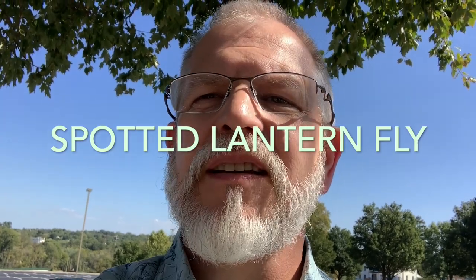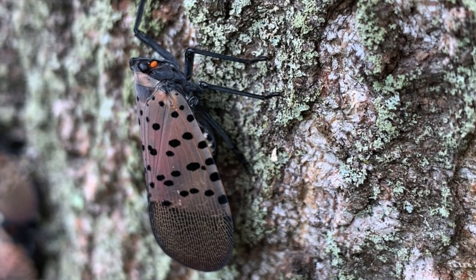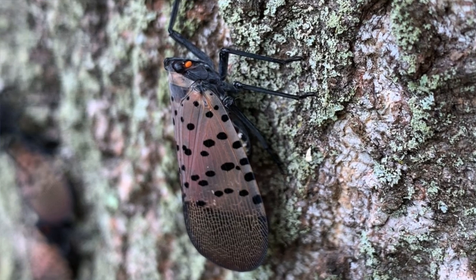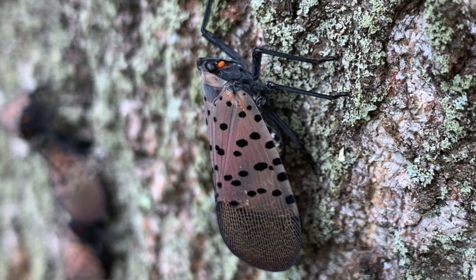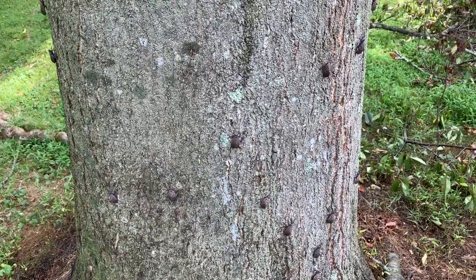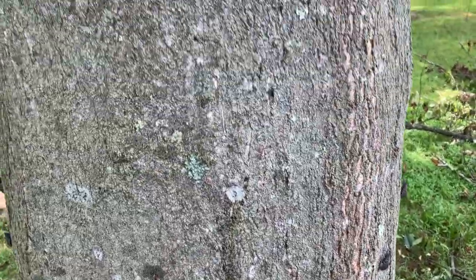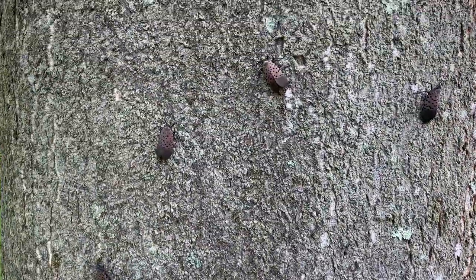If you live in the northeast, especially in northeast Pennsylvania, this is a pest you're going to get to know because in the fall it's going to be laying its eggs on your tree. You can see this tree is just absolutely covered with these insects.